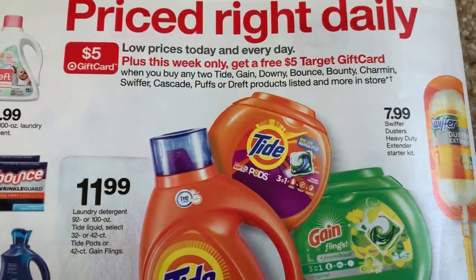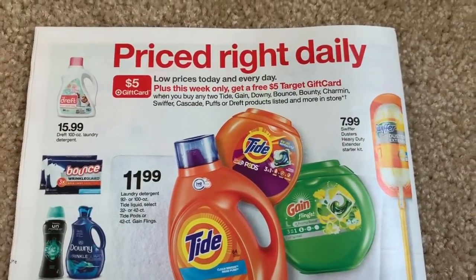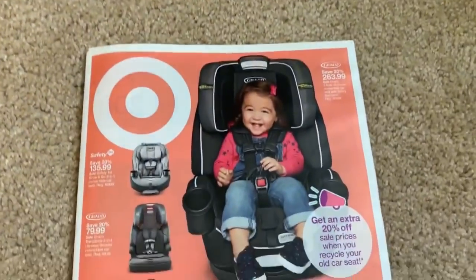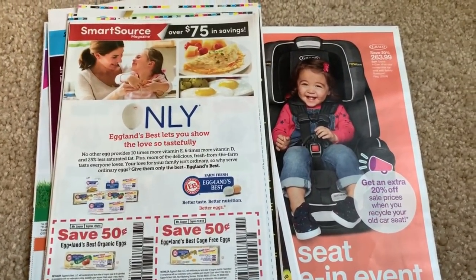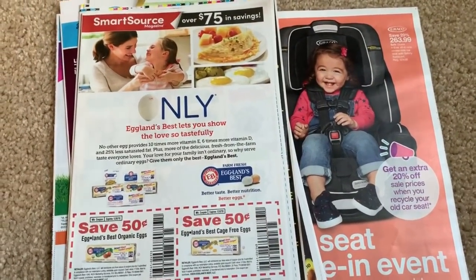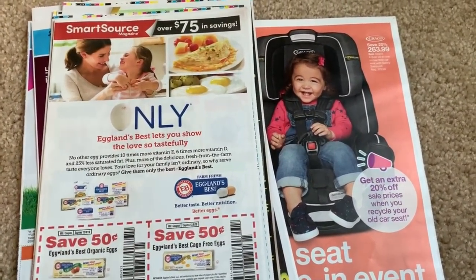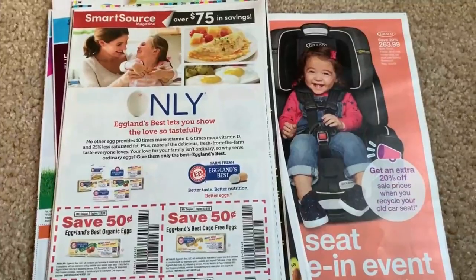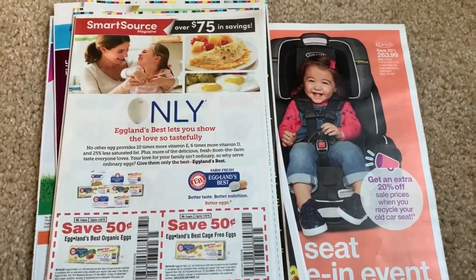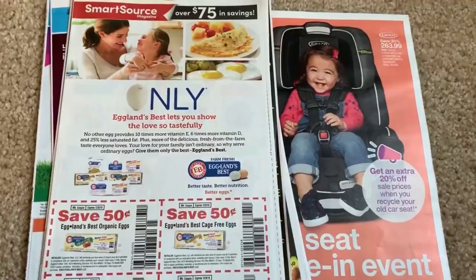Buy two Tide, Gain, or Bounce products and get a five-dollar Target gift card — not the best promo but it's there. Target overall looks a little slow, I won't lie. That's the inserts and Target preview, guys! I'll be back Sunday morning with lots of updates to keep you informed and help you save. And the tip of the week: read your coupons — do our jobs as couponers the right way. Hashtag coupon the right way. Have a great day!